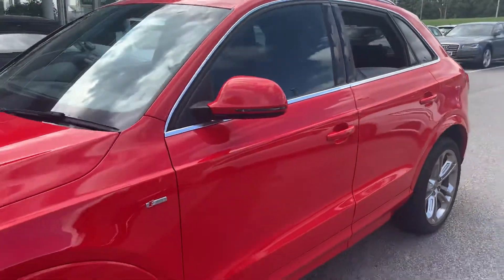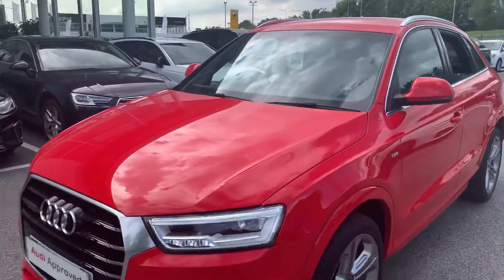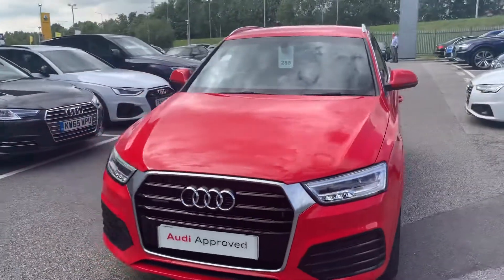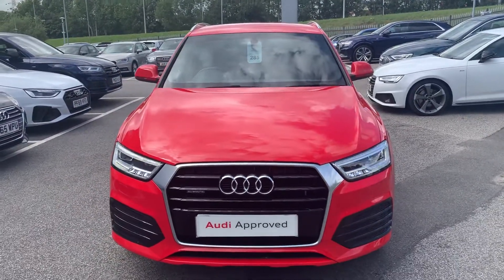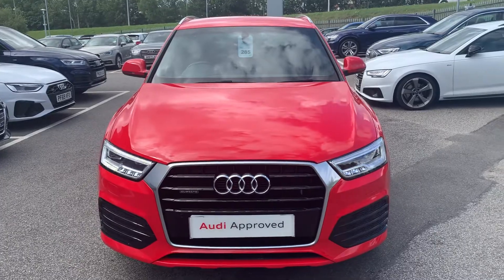If you'd like to organise a test drive or a tailored finance quote, currently you'll get two services if you purchase the vehicle with Audi Solutions PCP. The number here is Preston Audi, 01772 730000.